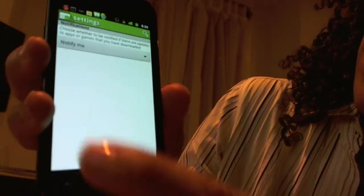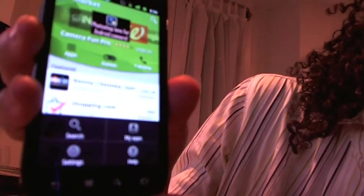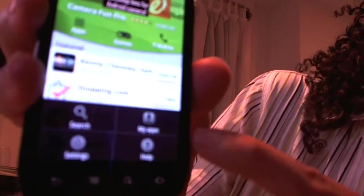Here we have settings, different things, notification — let me go back. So here's your Marketplace, and then if you go down here, that's where you hit My Apps.